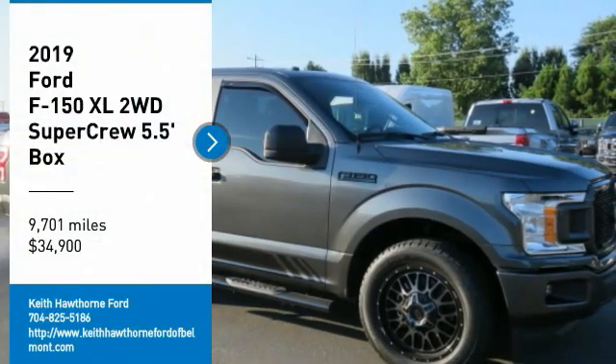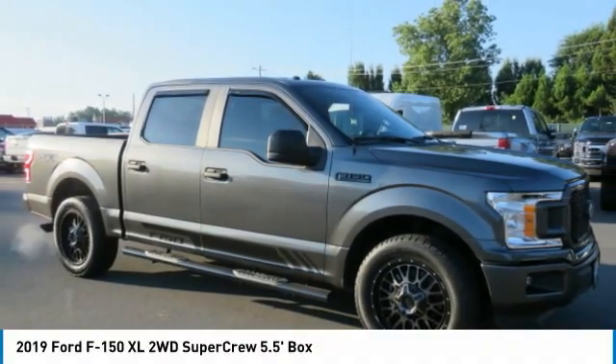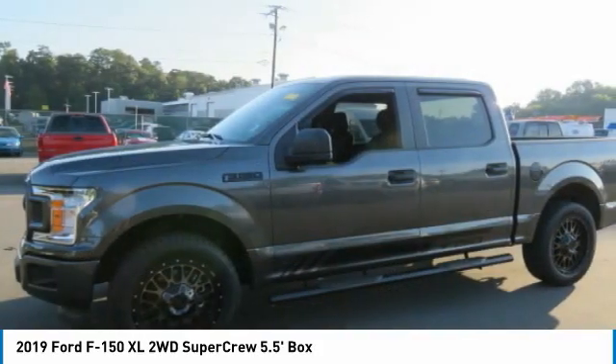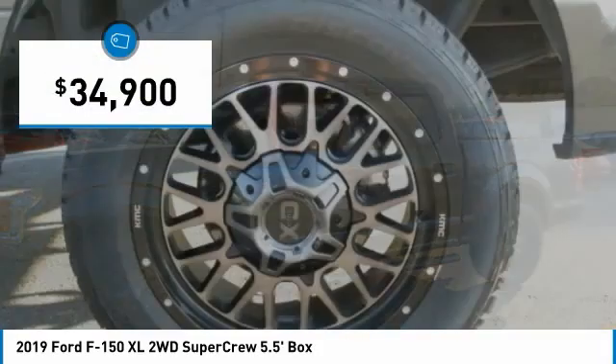Stop by and take a look at the 2019 F-150. A Ford F-150 knows how to handle any situation. It's built to follow orders, no whining, and is priced below $35,000.